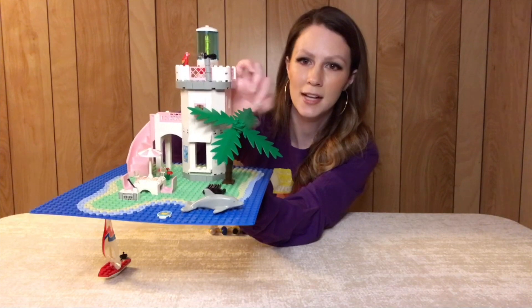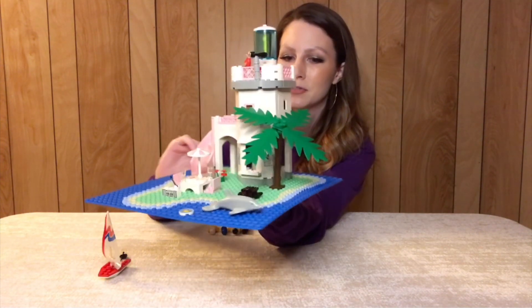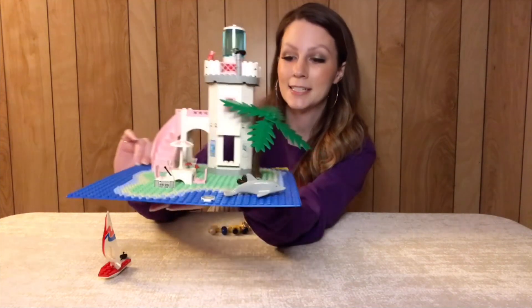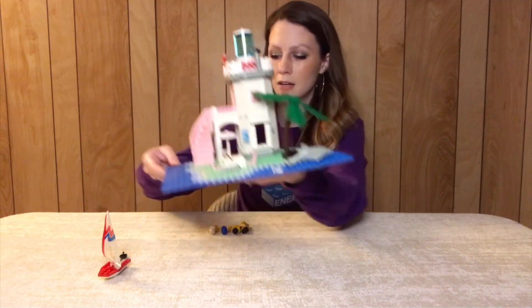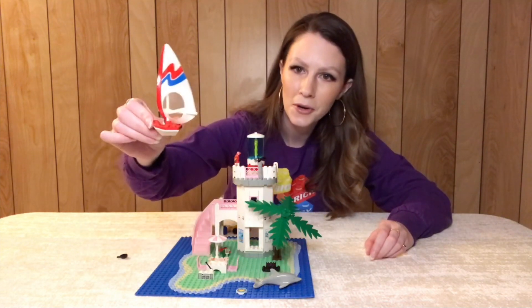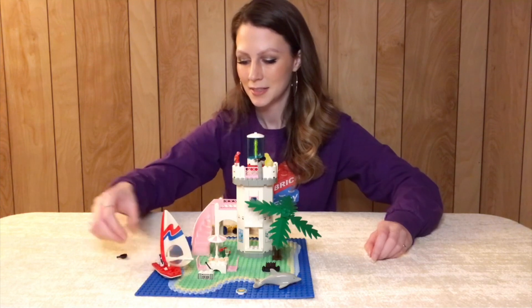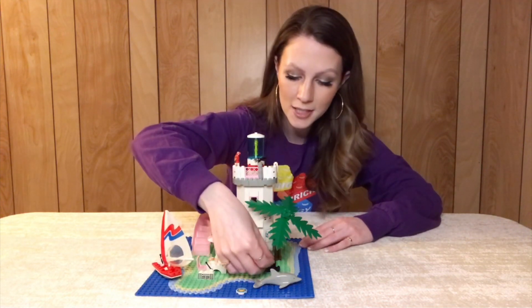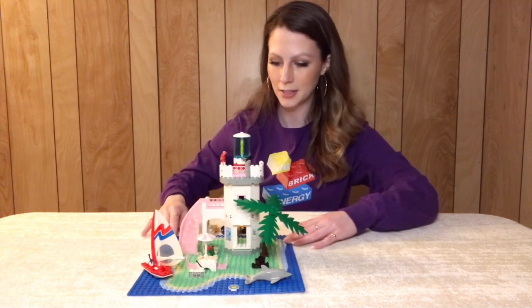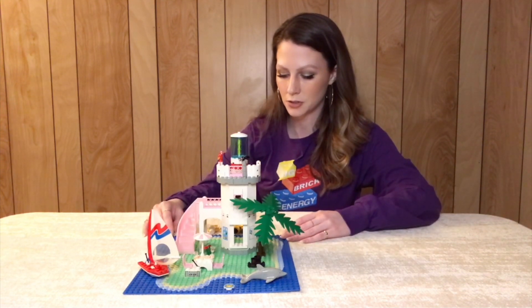It does come with a classic palm tree — always love a good palm tree. It just feels very 90s LEGO. There are a lot of great little features, including this nice little boat with a sail — I think that's really cute. It's only about 200 pieces, just under 200 actually, so it's a very quick build. I think I built this in about 20 minutes or so.